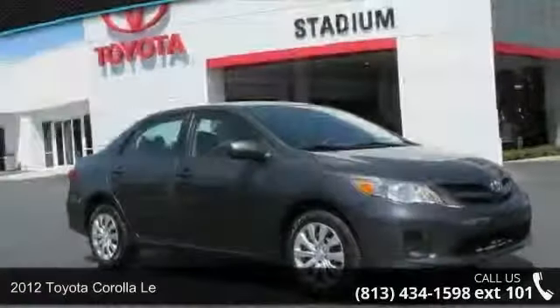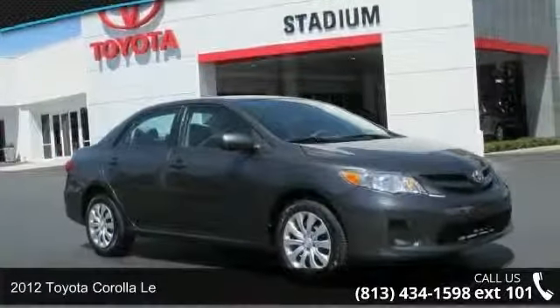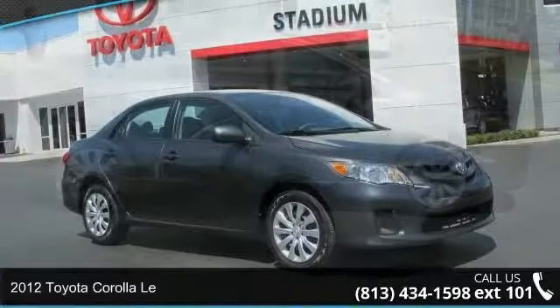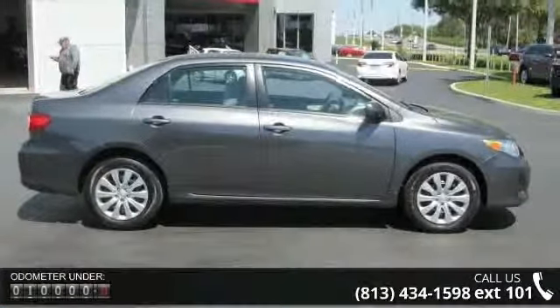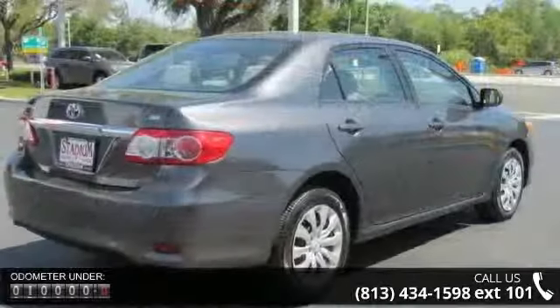Presenting the 2012 Toyota Corolla. This may be the set of wheels you've been looking for. This vehicle comes with a reliable 4-cylinder engine connected to a smooth shifting automatic transmission.